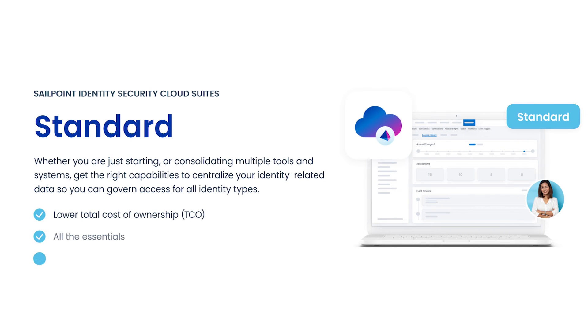Now let's take a closer look at Standard, Business, and Business Plus, starting with the Standard suite. Standard addresses the needs of companies at the onset of their identity security journey. It has a select set of core capabilities and centralized identity-related data so companies can govern and secure access for all enterprise identity types in a comprehensive, unified, scalable way.